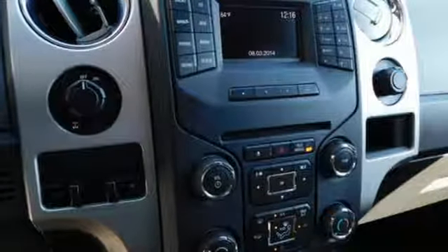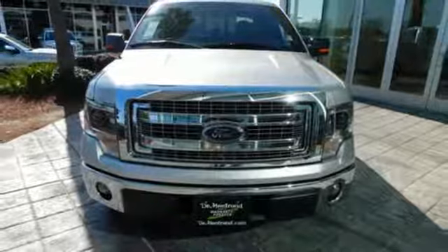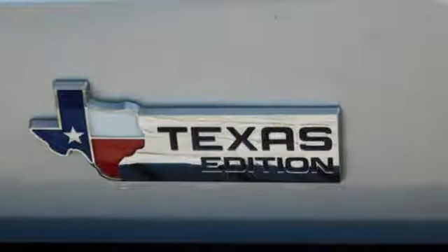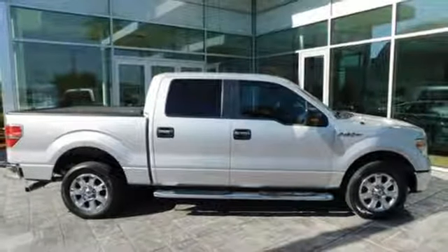Auto dimming rear view mirror, Wi-Fi hotspot, dual zone climate control, automatic transmission, aluminum wheels, gas pressurized shocks, and V8 engine. Stop in for a test drive and make it yours today.